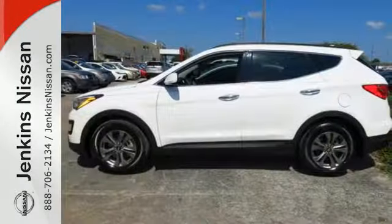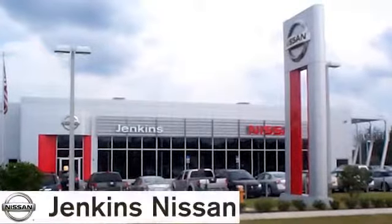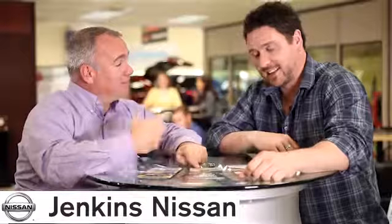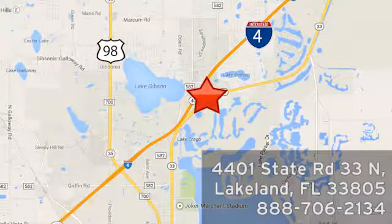Take this Santa Fe Sport for a test drive. At Jenkins Nissan, honesty is our policy. We're conveniently located at 4401 State Route 33 North in Lakeland, Florida.